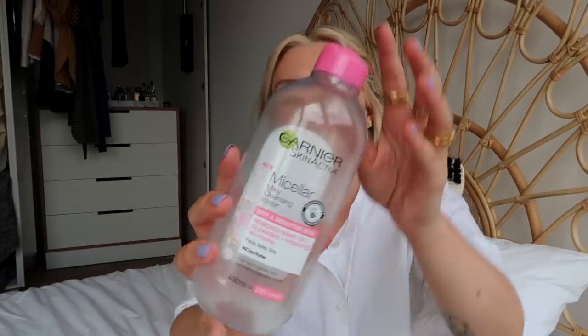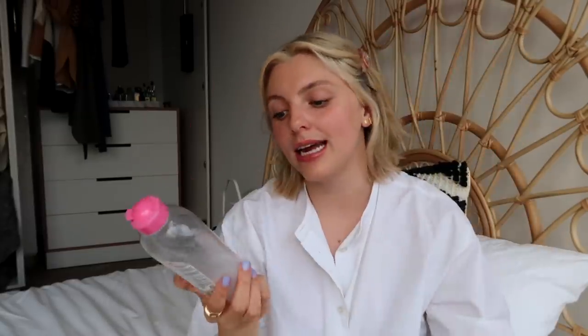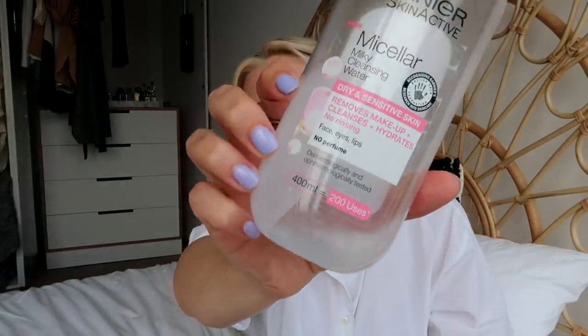I also finished a Garnier Micellar Water — this was actually the Milky Micellar Water. I really liked it. I think I actually kind of like it more than the original, though I've gone back to the original because I had another one in my stash. I like the Milky one because I think it's more hydrating. It's just a milkier consistency — again, it just removes your makeup. You guys know the drill with Micellar Water.